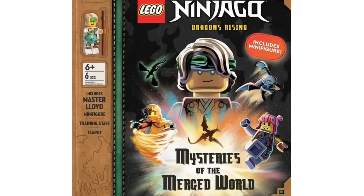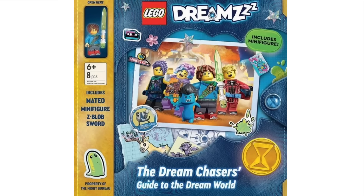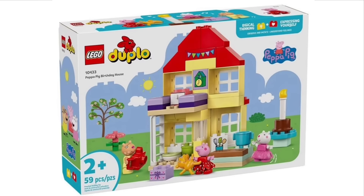We also have a brand new LEGO Ninjago book based on Ninjago Dragons Rising. This includes a minifigure — the Master Lloyd figure — with six pieces total, recommended for ages 6 and over. And there is also a brand new LEGO Dreams book that's been revealed, including eight pieces recommended for ages 6 and over. Those eight pieces are used for the Matteo minifigure and the Zed blob sword that are included.